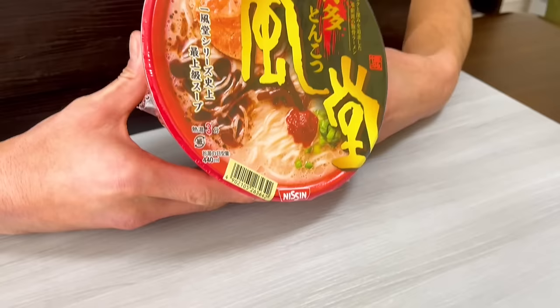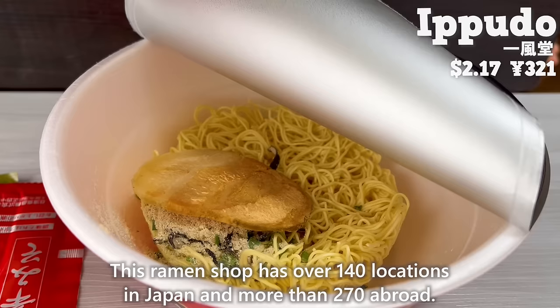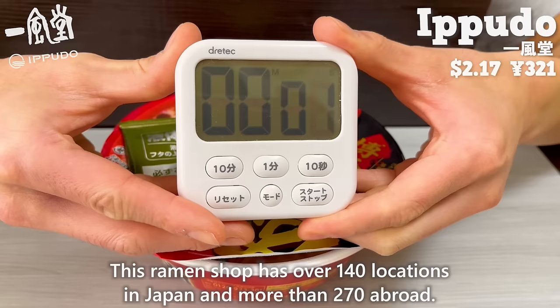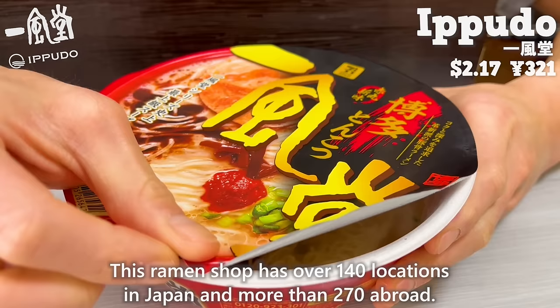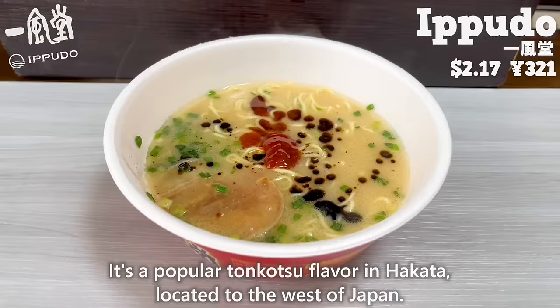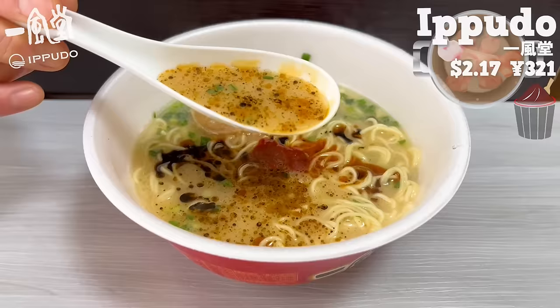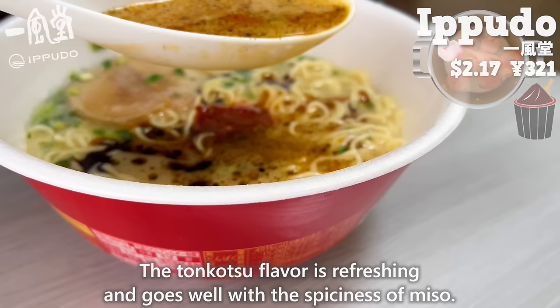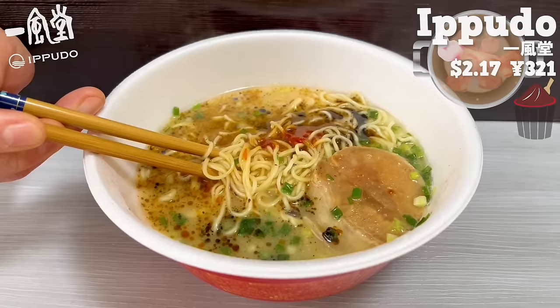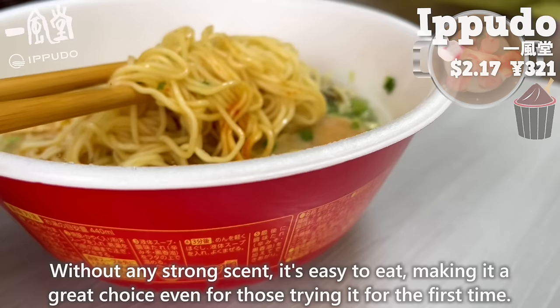Next up is Ippudo. This ramen shop has over 140 locations in Japan and more than 270 abroad. It's a popular tonkotsu flavor in Hakata, located to the west of Japan. The tonkotsu flavor is refreshing and goes well with the spiciness of miso. The thin noodles give a smooth texture. Without any strong scent, it's easy to eat, making it a great choice even for those trying it for the first time.